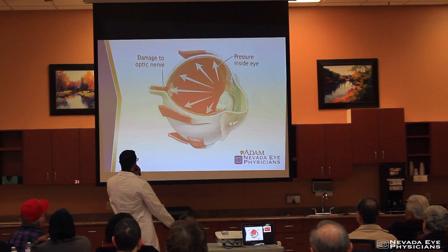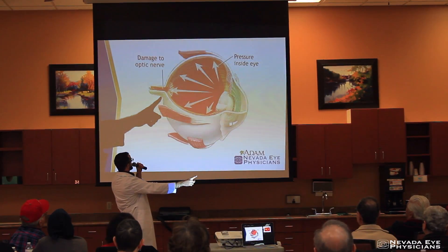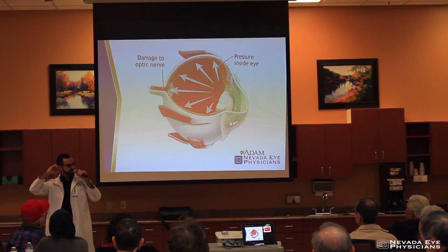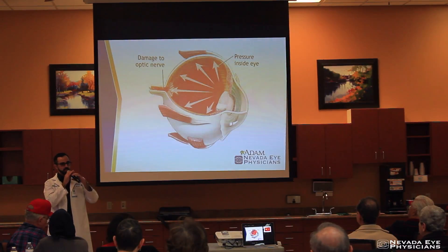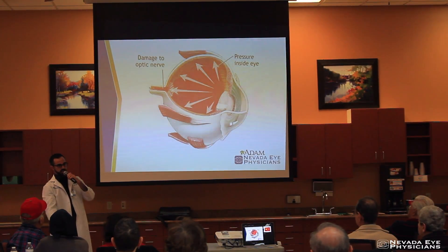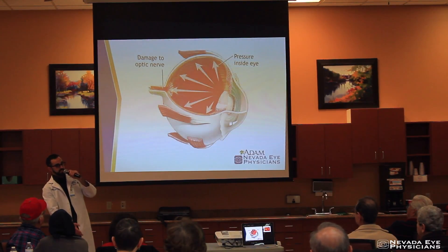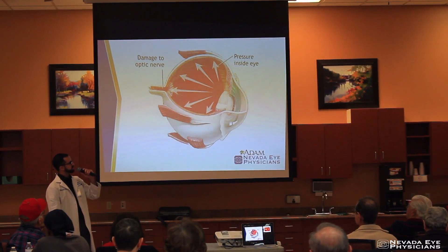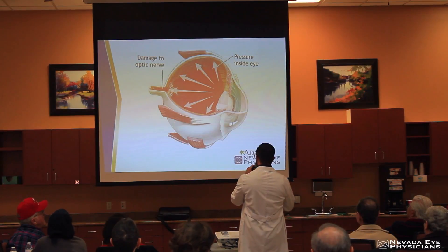All of the pressure that happens in front of the eye pushes on the jelly of the eye, which pushes on the nerve, causing damage to the optic nerve. If you're pushing on it for a long period of time, it's going to start to have damage. Think of it like your arm — sometimes you sleep on your arm and it goes numb. If you do it for an hour, no problem; you shake it off. But if you were to sleep on your arm for days, weeks, or years, it's not going to be the same. That's the same thing with the nerve in the back of the eye. This is why general screenings for checking eye pressure and checking the nerve are important.